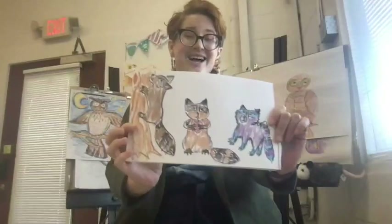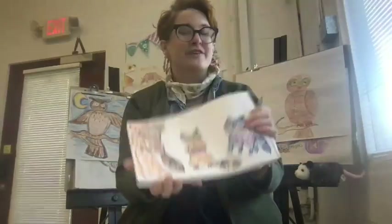Ta-da! Here's my drawing and my version of the one animal, three poses challenge.